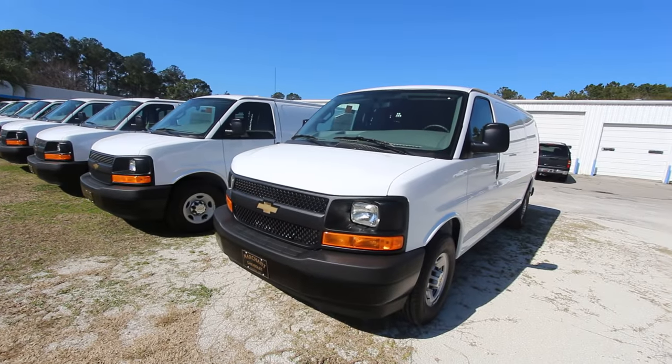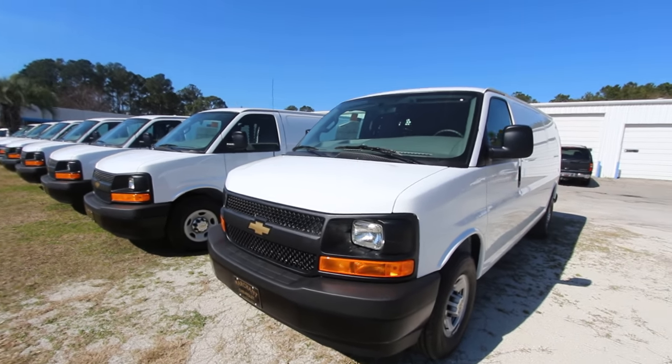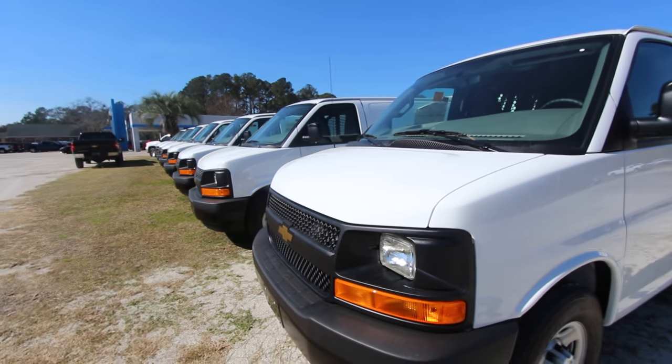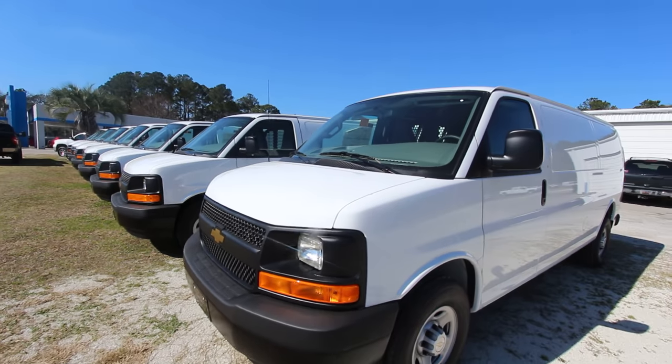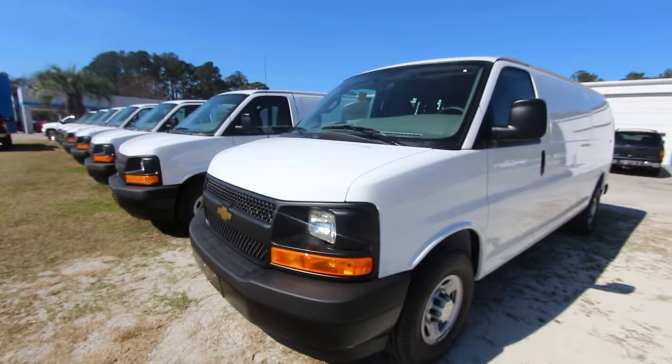Some of y'all said Chevy needs to do an upgrade on this van because it's just been a long time and it's really looked the same. So anyways, I get to the store today and I'm looking around and I'm like, man, they got a bunch of these things out here. Why not film them for some of y'all and let you take a look at them. So let's get the ball rolling.